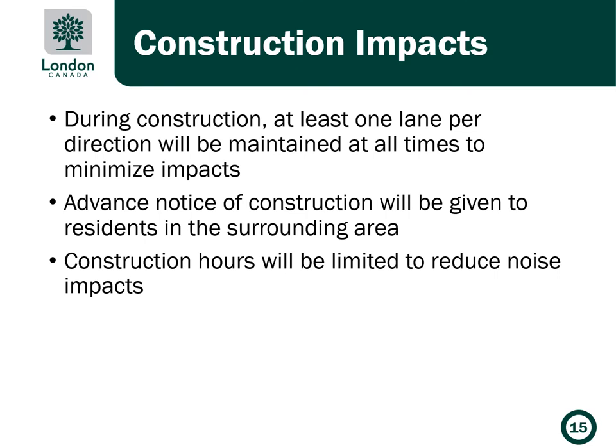The following measures will be taken to minimize construction impacts during the project. During construction, at least one lane per direction will be maintained at all times to minimize impacts. Advanced notice of construction will be given to residents in the surrounding area, and construction hours will be limited to reduce noise impacts.